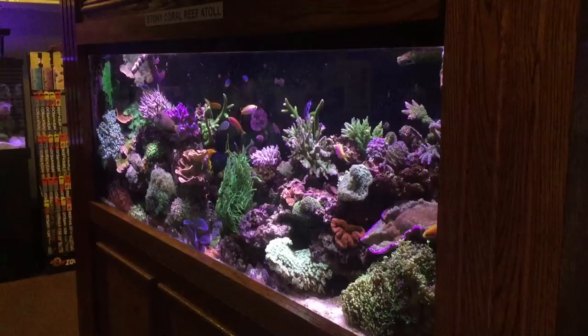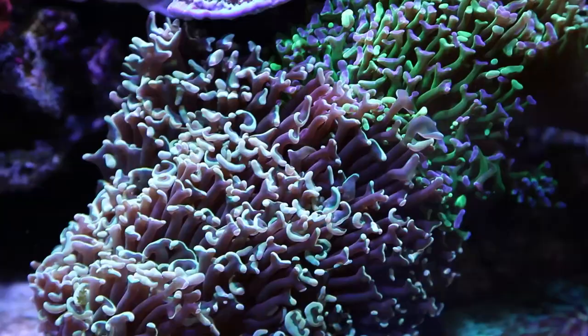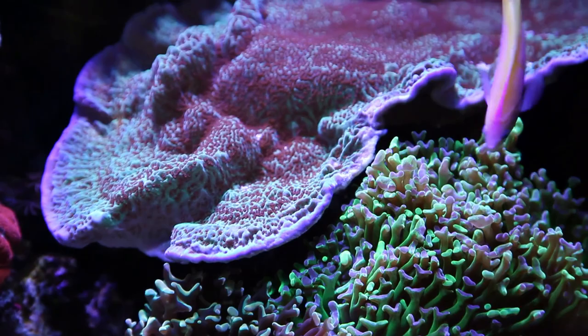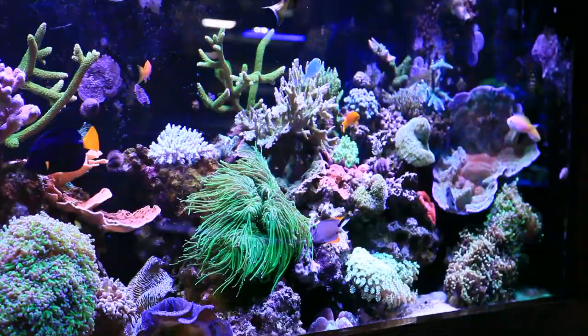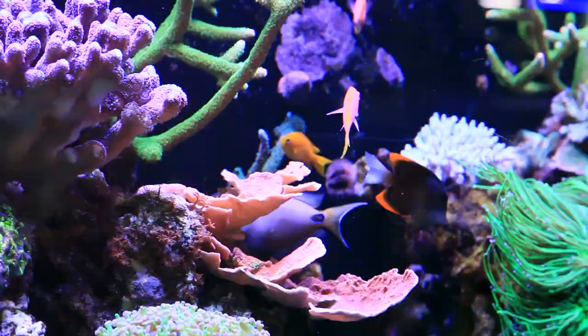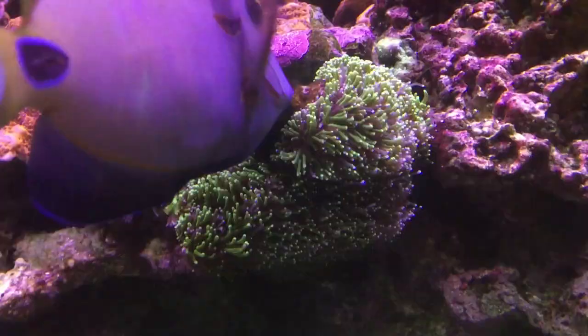Here we are back at the stony display — let's take a closer look. These giant hammer colonies on the bottom of the tank are pretty impressive. I like the one on top with the green tentacles and purple tips. It's interesting to observe a mind trick colony grown out like this, especially how the polyps tend to bunch up toward the center. Nice red Lobo there, and here we have a very stunning, especially in person, mint green Ganapora. I had the pleasure of speaking with Eric who designed and maintains this impressive stony mixed reef — it sounds like it was quite a challenge to get it to where it is today.